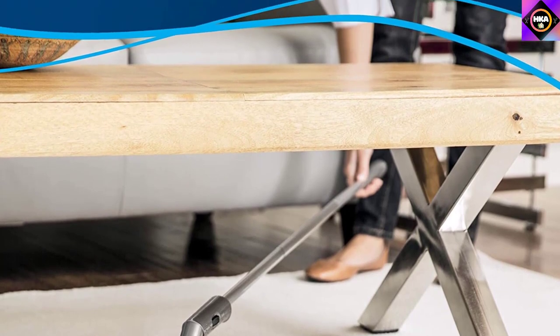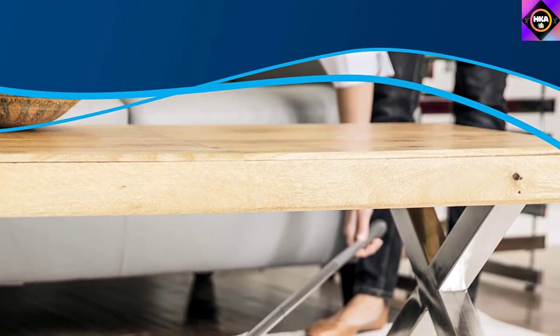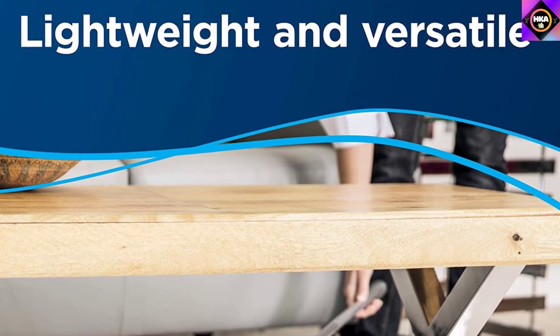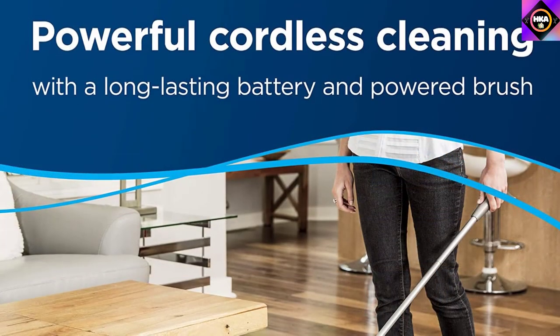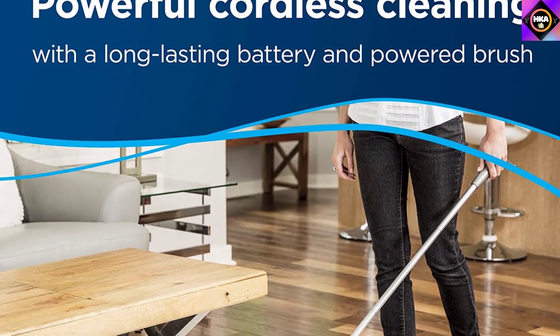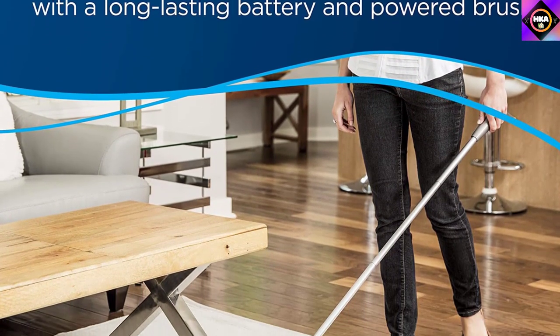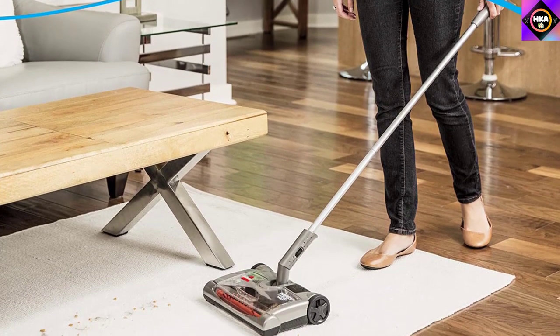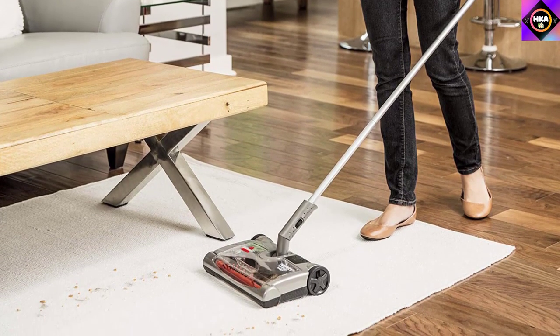As it's a cordless model, you can move it around without worrying about a power outlet. The battery lasts up to 60 minutes on a single charge, which is enough to clean several rooms. Our only gripe is that it takes around 12 hours to charge fully, which is a hassle if you don't have much time for household chores — so make sure to recharge the broom after each use.